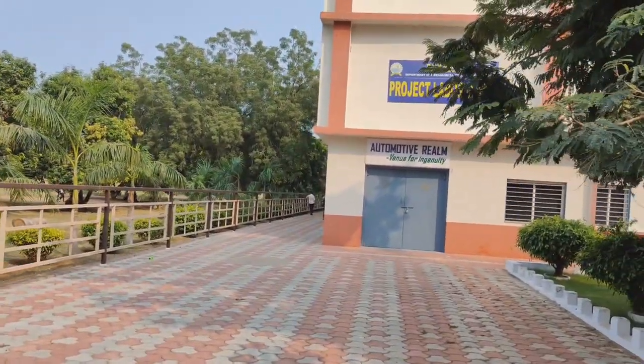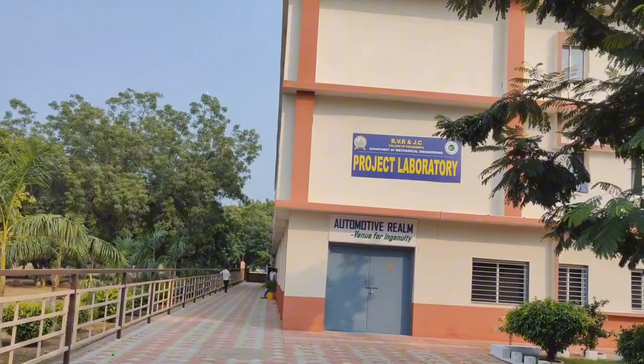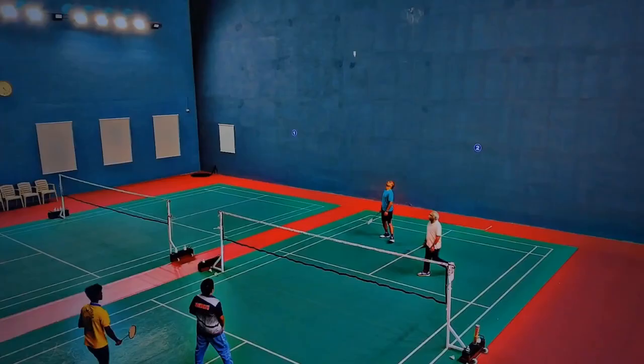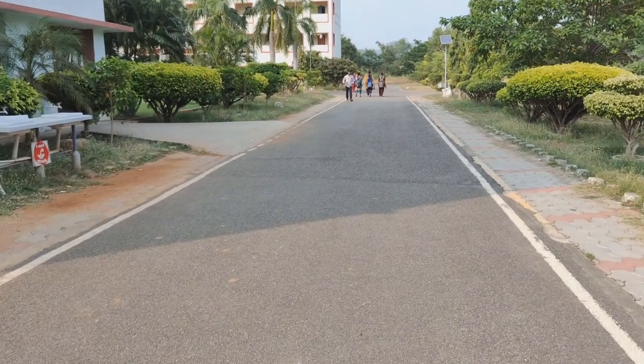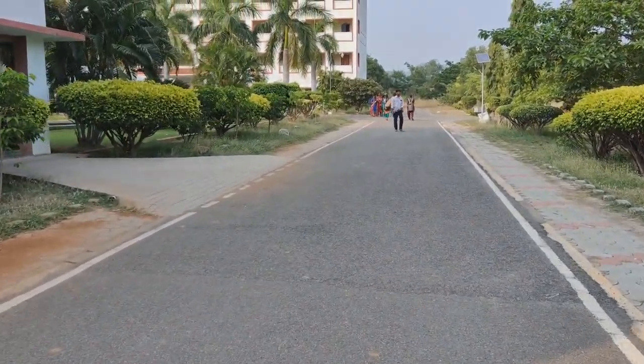Here you can see the project laboratory, where a few student projects are kept. At the back side of this block there is an indoor sports area with facilities like shuttle, table tennis, indoor gym, caroms, and many more. It is separated for boys and girls — boys are allotted the first floor and girls the second floor.